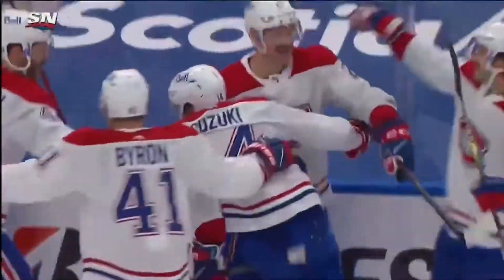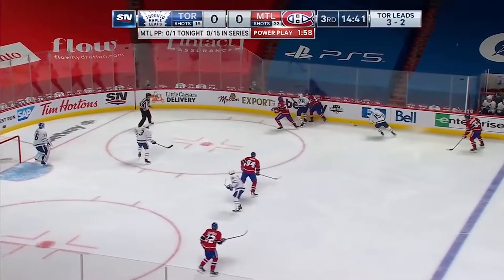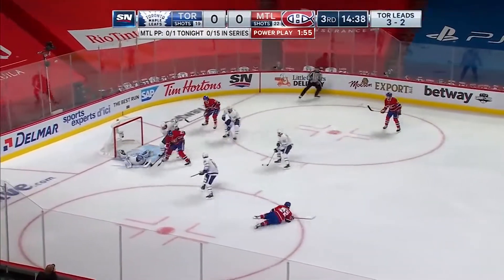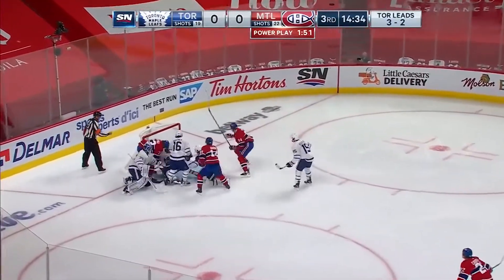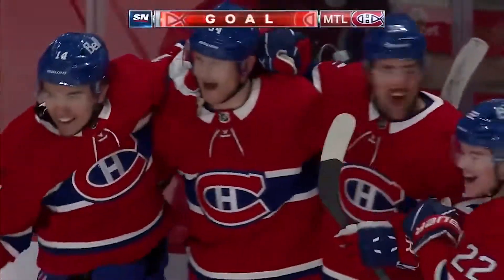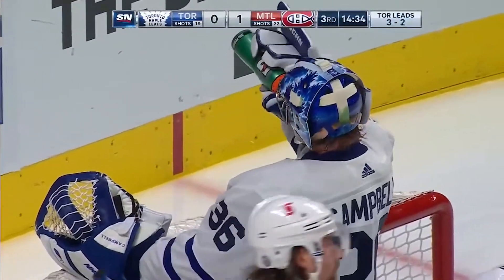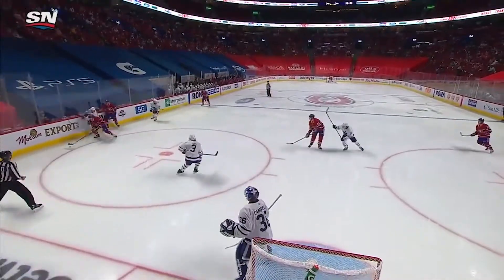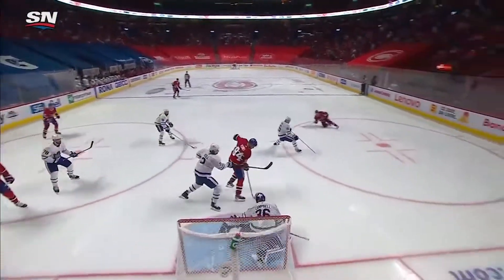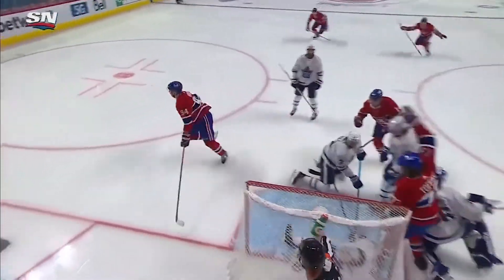Down 3-2, but still alive in the series. Suzuki wins the draw to Perry — Caulfield, calling for it, shooting it, loose in front of the net, Campbell down, still loose, scores — Corey Perry! Timar gets a little bit of a fan on the shot, Suzuki gets it down over to Caulfield. This is a bit of a fan shot, but look at all the traffic in front and the battle continues on.